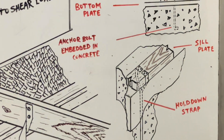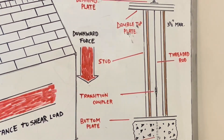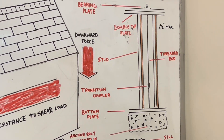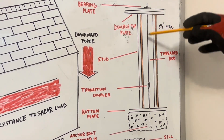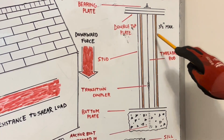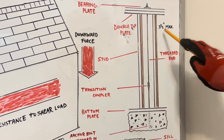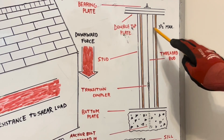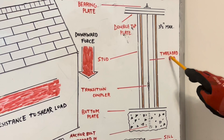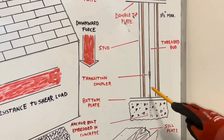Let's look at this drawing right here. What we have here is a one-story anchor tie-down system. A long threaded rod extends from the top double plates and is coupled with an anchor bolt embedded in the concrete. This is our tie-down rod. At the top we have our bearing plate with our nut, and our double top plate. The distance between these two studs should be three and a half inches max. We have our studs, a threaded rod, a transition coupler, a bottom plate, and our anchor bolt embedded in our concrete.